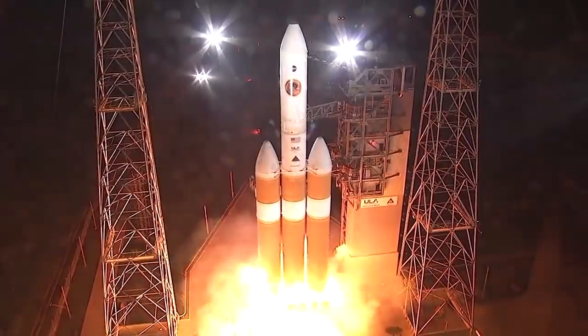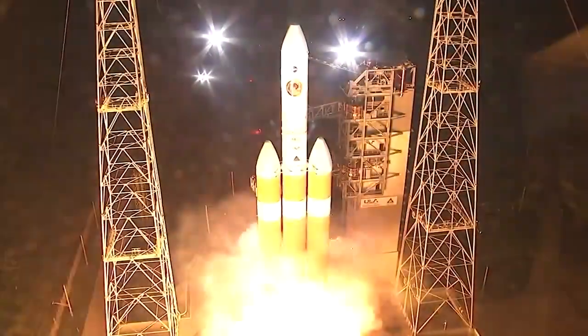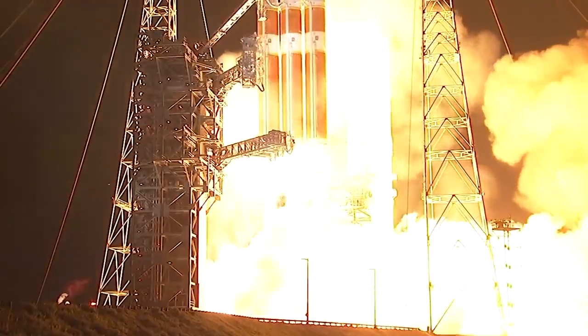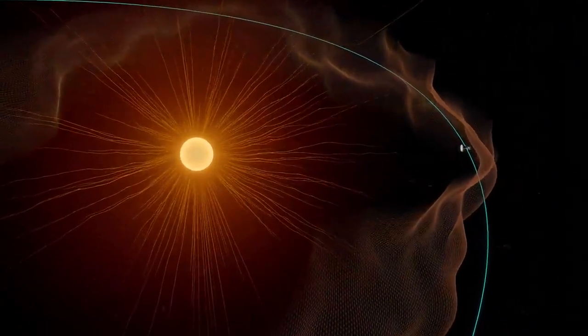Lift off of the mighty Delta IV heavy rocket. In August 2018 in Cape Canaveral, Florida, NASA launched Parker Solar Probe to touch the sun. After spending a few years spiraling closer to our star, the spacecraft has finally arrived. It's amazing.